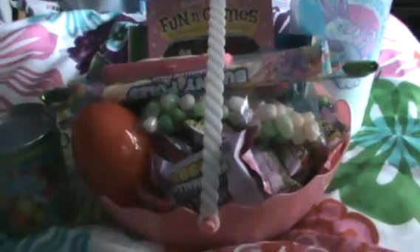Hi guys, happy Easter! Today I'm going to be doing a video about what's in my Easter basket. I have some things over here, the basket, and then a big thing over there. I'm going to start out with the stuff outside of the basket.